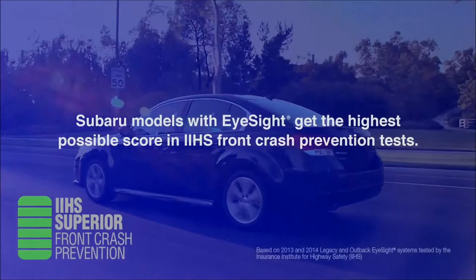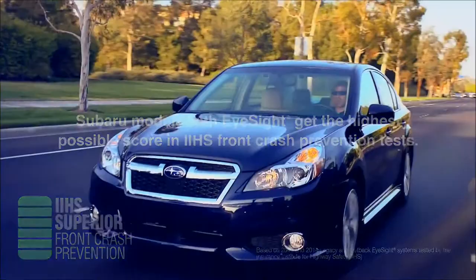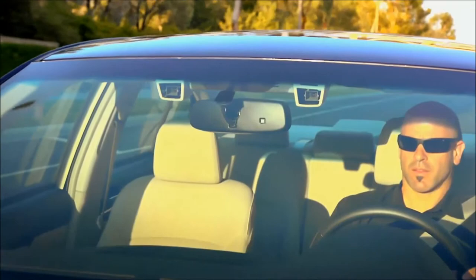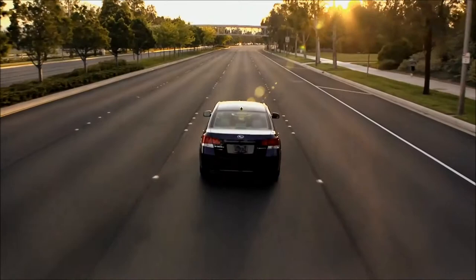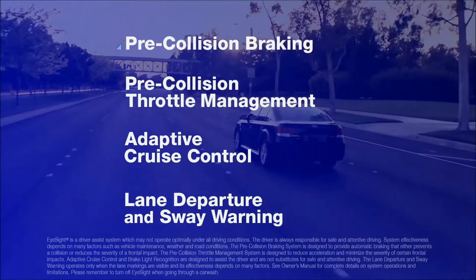The world is beginning to notice Subaru EyeSight. Recently, it received the highest possible score in crash prevention tests conducted by the Insurance Institute for Highway Safety, IIHS. EyeSight is a set of technologies that work together to give you a second set of eyes on the road. It constantly monitors what's happening around you and can automatically integrate four advanced systems to help you avoid an accident. EyeSight is an extra layer of protection designed to give you peace of mind and confidence on the road.